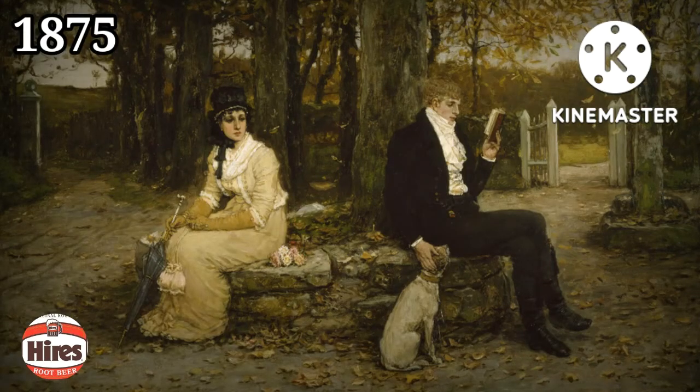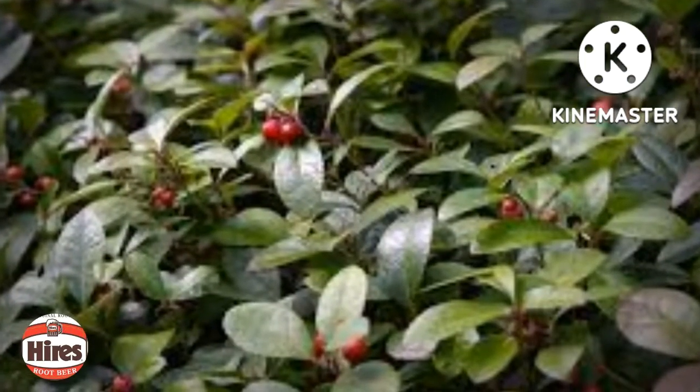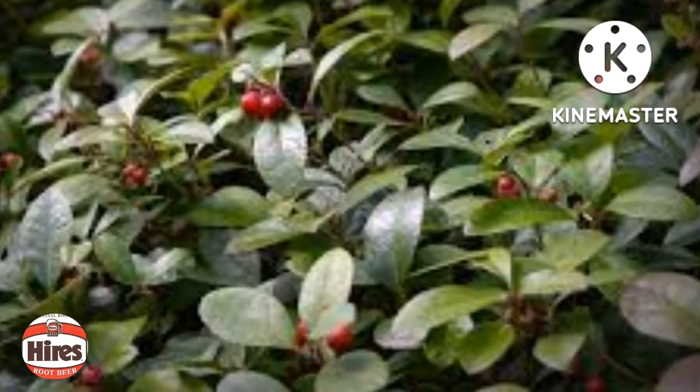In 1875, Hires and his bride were honeymooning at a New Jersey boarding farm when they tasted the landlady's special tea mixture. It contained sassafras bark, wintergreen, sarsaparilla root, hops, juniper berries, pipsissewa, and other herbs.